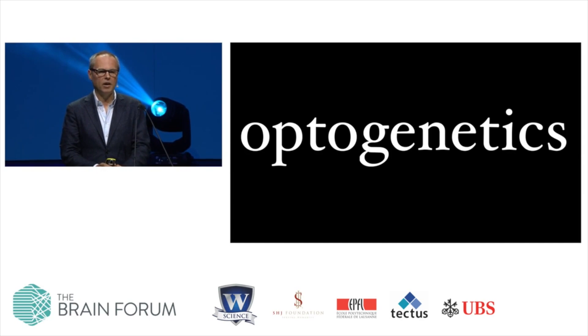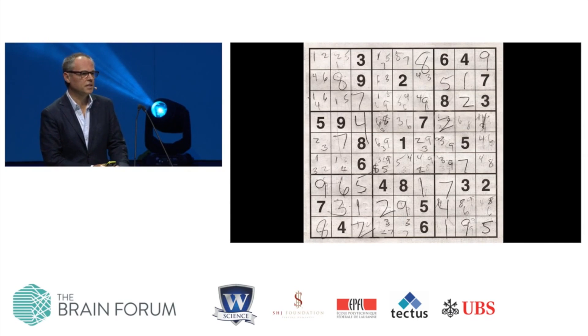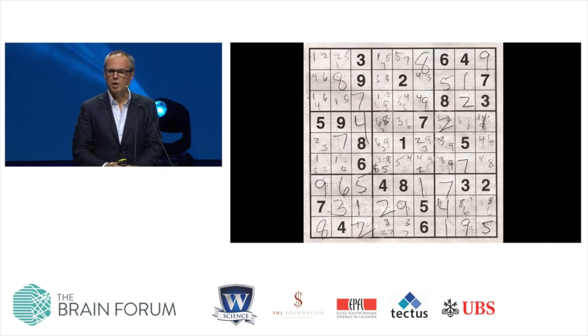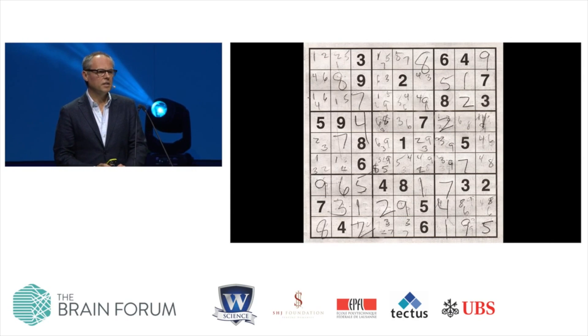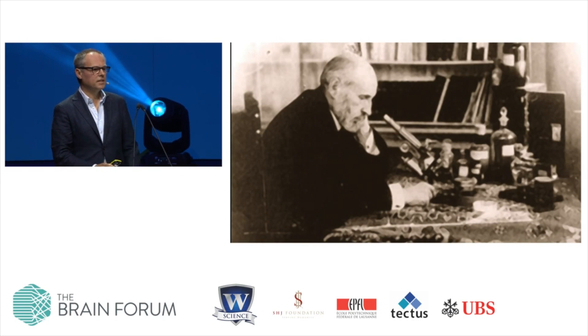Before I explain how it works, let me just spend one minute to consider why being able to interfere with the function of the nervous system is a valuable thing to do. If you like puzzles, and if you're a neuroscientist you'd better, you probably know that staring long and hard at a difficult problem doesn't really give you the answer. It's typically much more productive to play with the problem, to try different solutions, to see whether you can find patterns that fall into place. But historically, neuroscientists have mostly stared at the brain, not played with it.